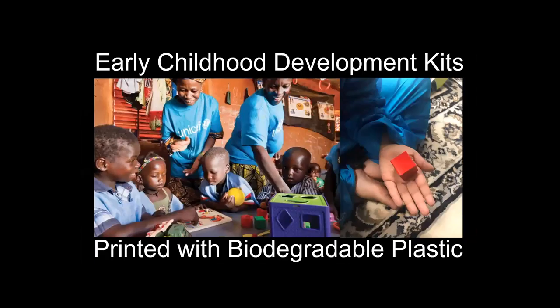UNICEF deploys early childhood development kits to kids in conflict zones or disaster areas. We've been looking at this kit to see if we can make a lower-cost version and even print kit items out of biodegradable plastic.